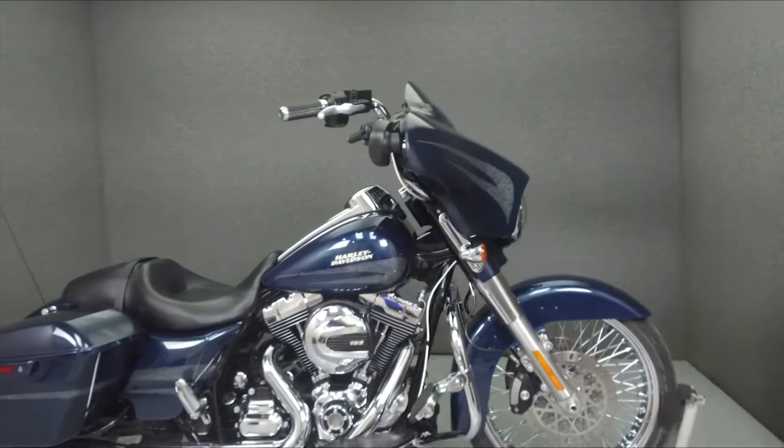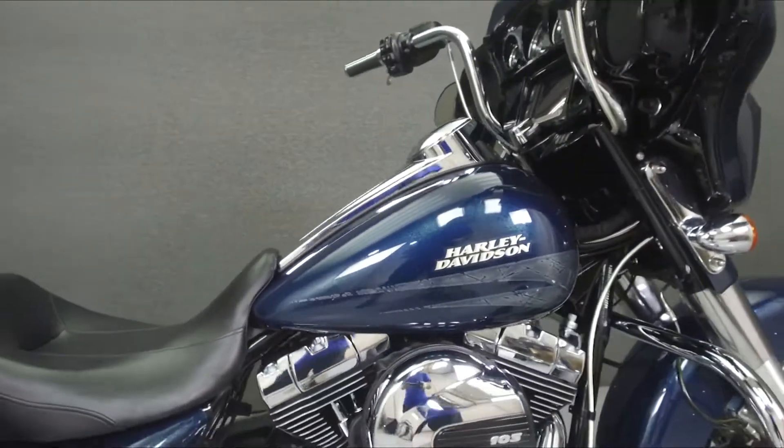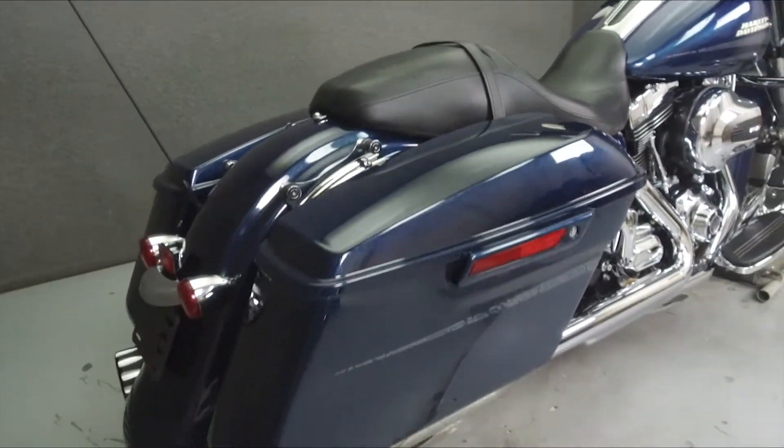Hey everyone, this is Keegan from National Power Sports. Today, we're going to take a look at this 2016 Harley-Davidson Street Glide Special with 5,454 miles.